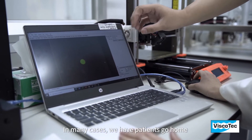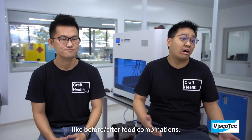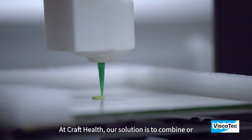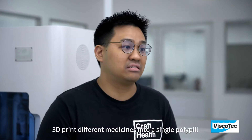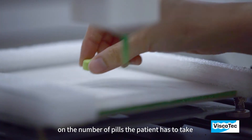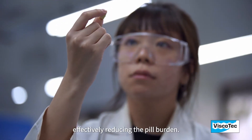In many cases, patients go home with bags of medicines or have complicated dosing regimes like before and after food combinations. At Craft Health, our solution is to combine or 3D print different medicines into a single polypill. This means we are able to cut down on the number of pills the patient has to take on a daily basis, effectively reducing the pill burden.